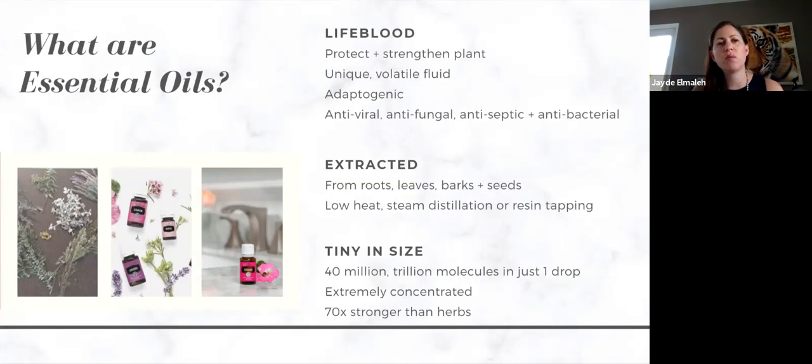Essential oils are the lifeblood of a plant — their job and goal is to protect and strengthen a plant. Each essential oil is unique and has a volatile fluid in there, so they're adaptogenic, antiviral, antifungal, antiseptic, and antibacterial — pretty impressive. They are extracted from all different parts of the plant. Young Living finds the most nutrient-dense part of the plant and extracts it from there — it could come from the roots, leaves, barks, or seeds. We use low-heat steam distillation or resin tapping depending on the source.